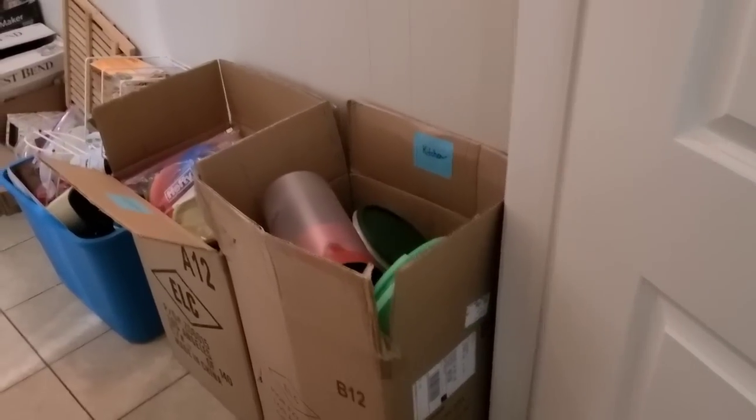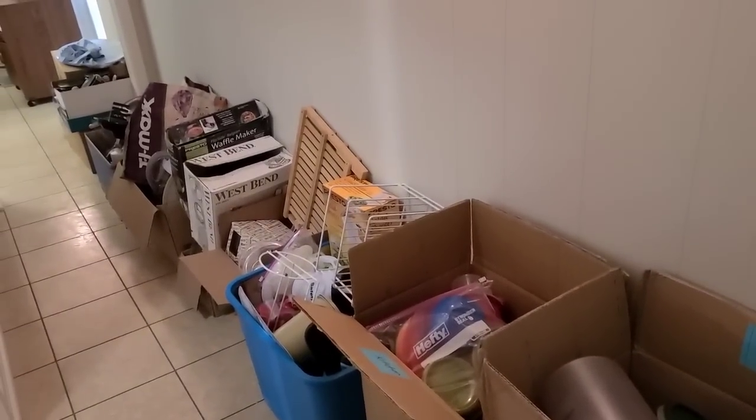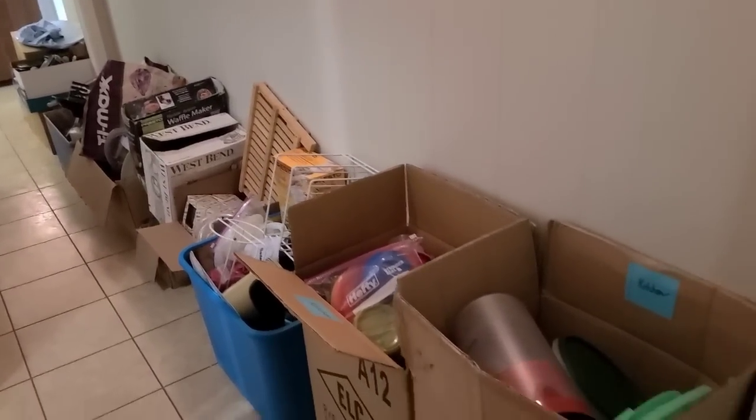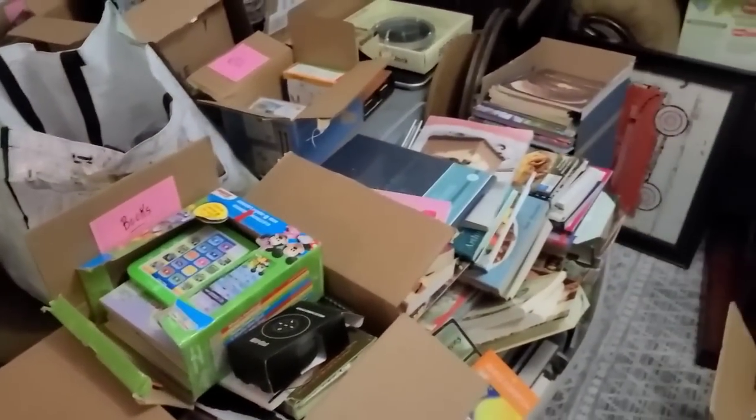I just got here, y'all — so much stuff. This has to be its own video, I'm so excited to start digging. I'm gonna turn the camera around and just show y'all what I'm working with. She does have things pretty separated out, so this is all her kitchen stuff, which y'all know I love. I have not started digging yet, so I'm just gonna show y'all and then we're gonna start digging and see what we can find.